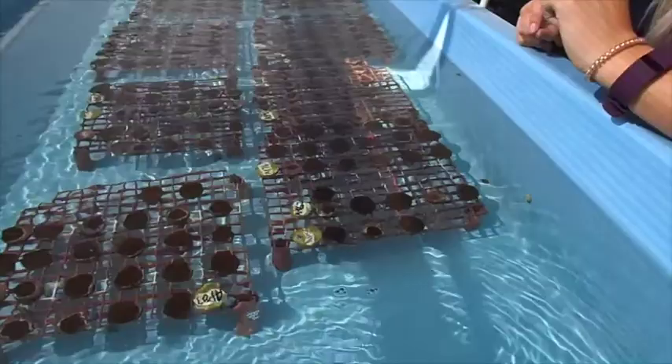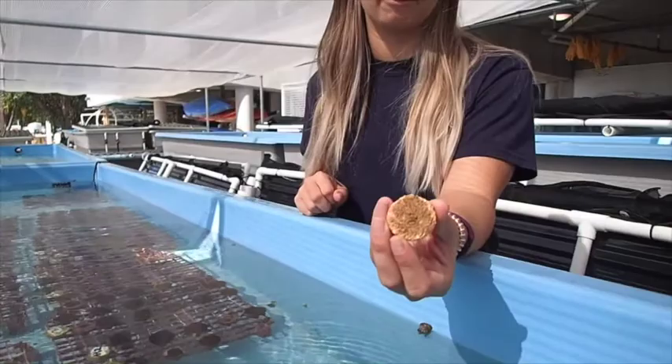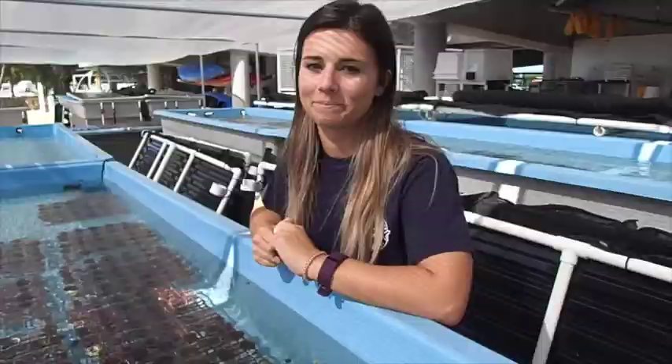In here you can see what we call plugs, and that's what the corals are growing on. When the corals get to be about the size of a plug, like a model I have in my hand, that's when they're ready to go back out onto the reef. Or, scientists can use a special technique to take this coral and cut it into smaller pieces.